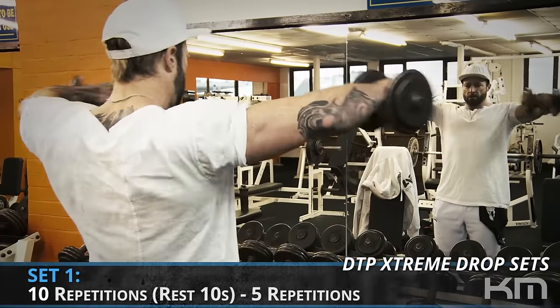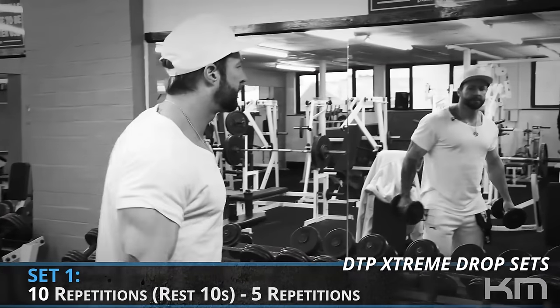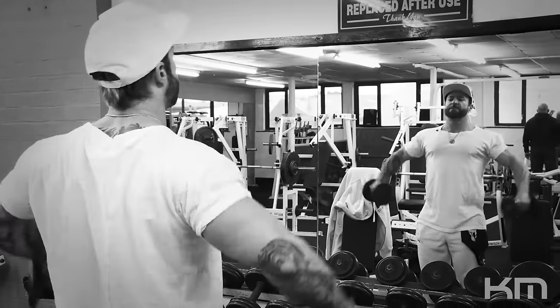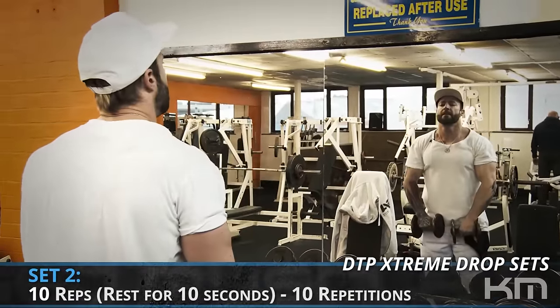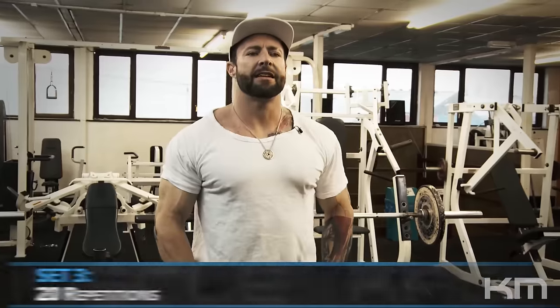We start with 10 reps, rest 10 seconds, and knock out another five. I can feel it in my front and side delts immediately — got a pump straight away. As a reminder, you may pick the weight up and think it's light, but it isn't. As soon as the lactic acid starts kicking in you are done, because we are on such little glycogen. This is where you rely upon your mental energy.